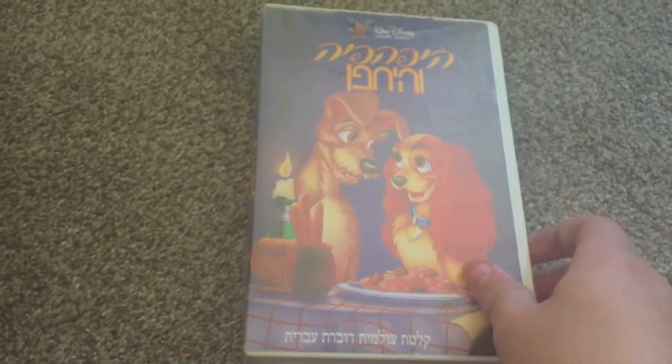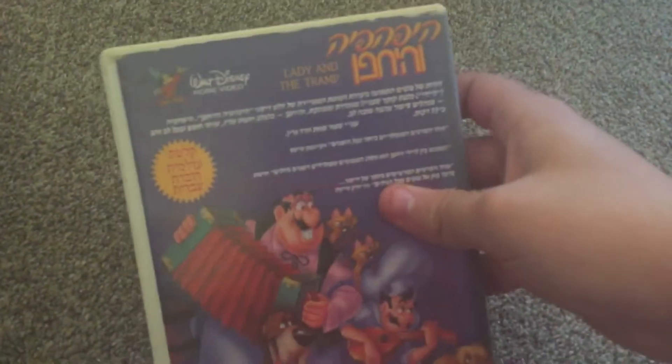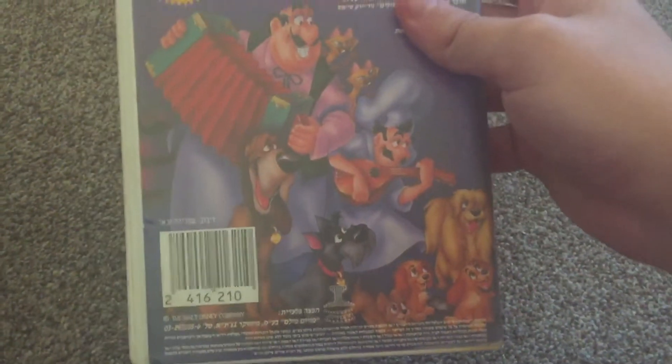Hey guys, Tyler here, welcome back! We got two VHS tapes in the mail today. Let's get started — I got Lady and the Tramp. Both tapes today are imported from Israel, and not only that, I also got some free VHS covers that I might just save for the collection.